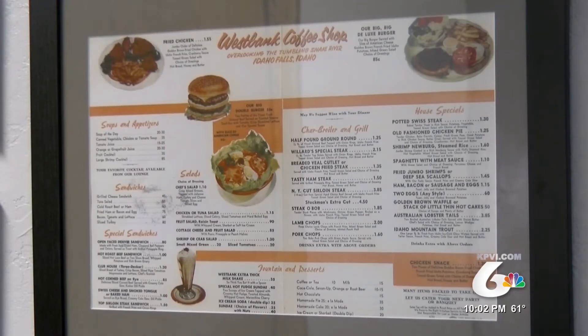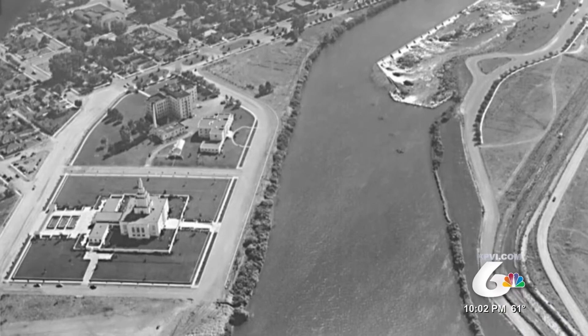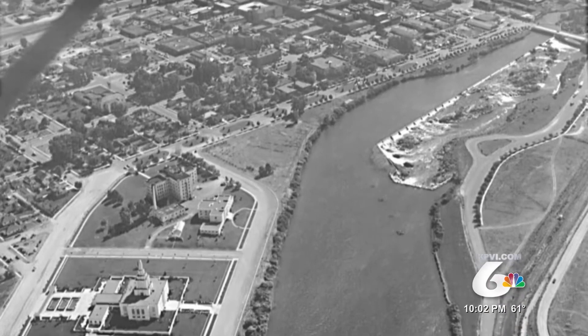His family has a long history in the area. Before owning the West Bank, they sold farming equipment along the Snake River.